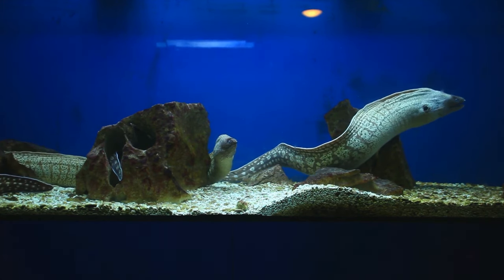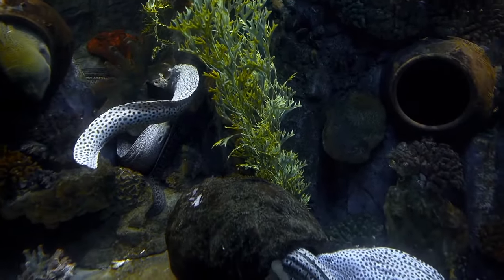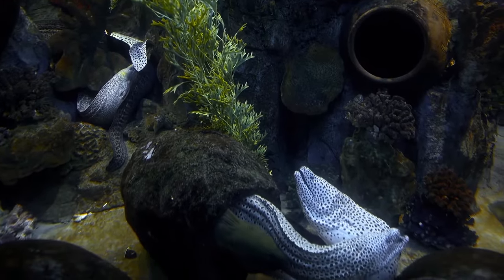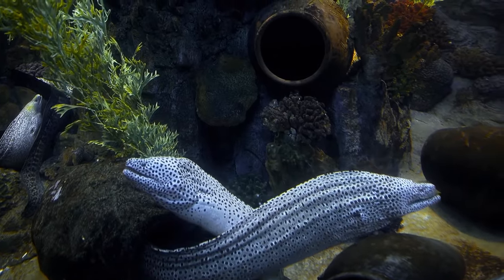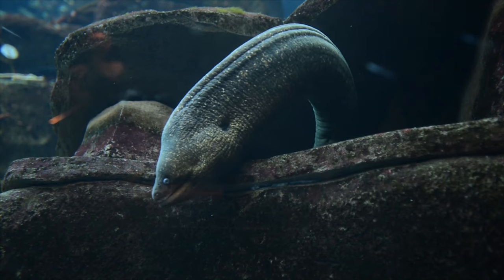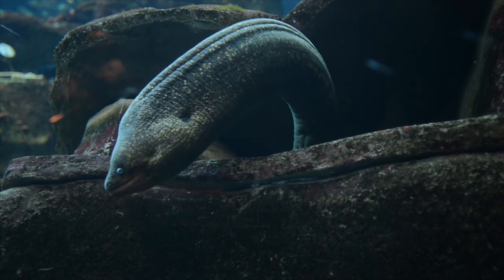Why don't electric eels electrocute themselves? It has been discovered that electric eels are capable of and do occasionally electrocute themselves as well as other electric eels. Because the shocks they deliver are designed for smaller fish, this usually does not result in death or severe injury. The fact that eels are so large and have their organs arranged so that electrical current flows from their tails rather than their heads may explain why they can withstand the effects of their own electric shocks.